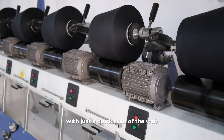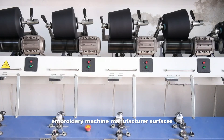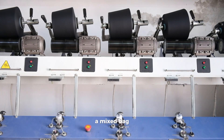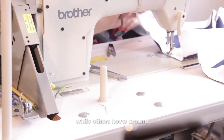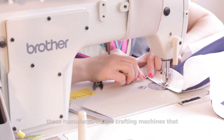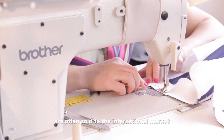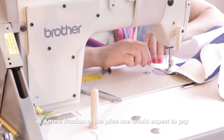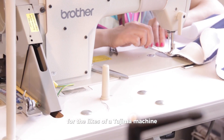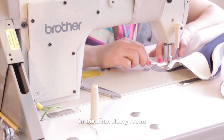With just a quick scan of the web, an extensive selection of Chinese embroidery machine manufacturers surfaces — a mixed bag where some establish a credible reputation, while others hover around the shadowy corners of legitimacy. These manufacturers craft machines often sold to the international market at a mere fraction of the price one would expect to pay for the likes of a Tajima machine, an established brand known for its exemplary standards in the embroidery realm.